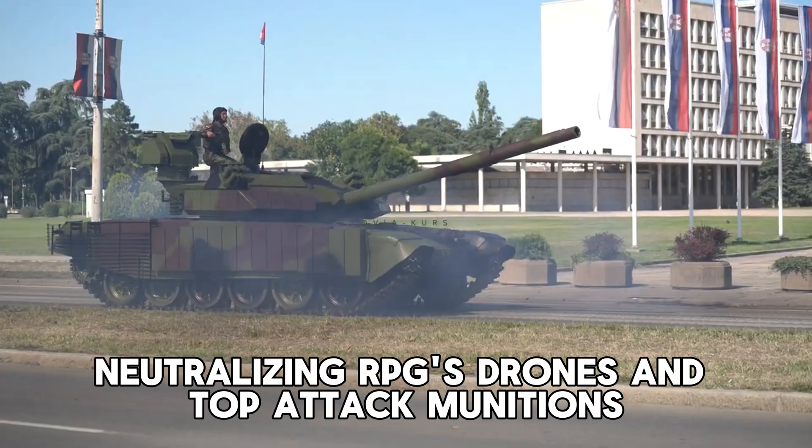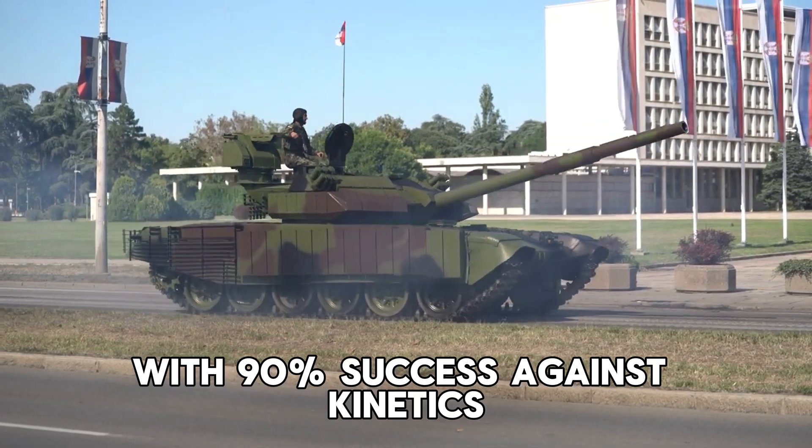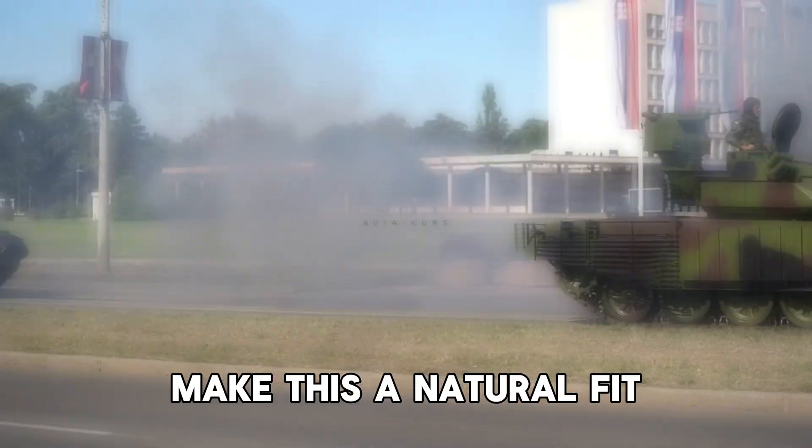The Iron Fist fires blast/fragmentation interceptors in seconds, neutralizing RPGs, drones, and top-attack munitions with 90% success against kinetic threats. Serbia's strong ties with Israel — buying tech and exporting arms since October 2023 — make this a natural fit, even as Europe strains over Gaza.